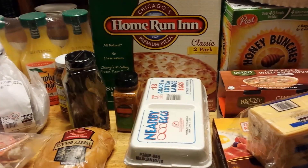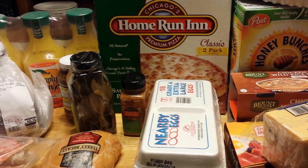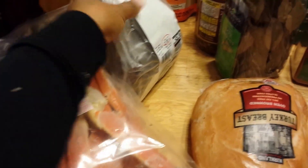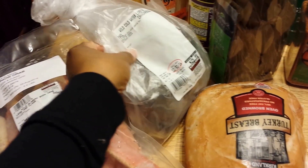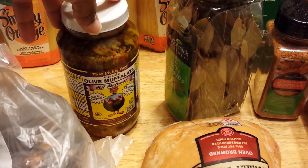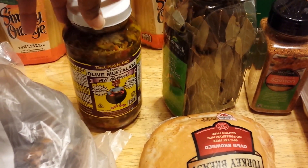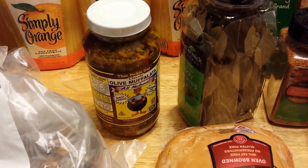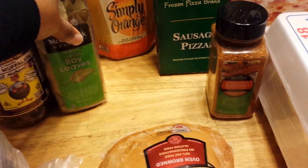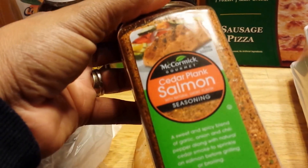Now here's my Costco haul. Starting from the back, I have snow crab and some lobster tails. I picked up orange juice — look at that price. I also got these olive appetizers again, which were so good with crackers and cream cheese and I ran out, so I picked up more. And bay leaves for the crab boil.